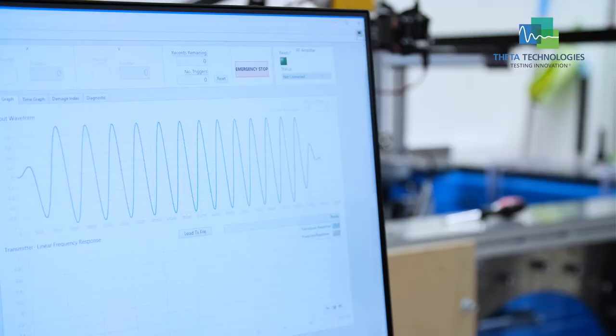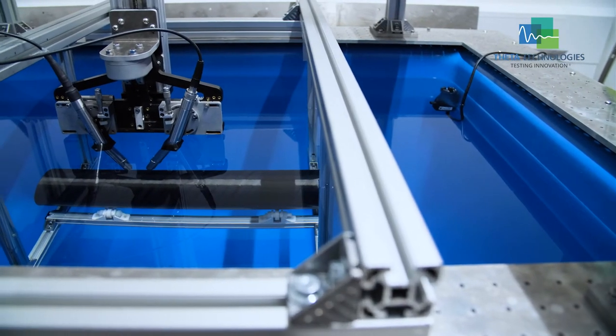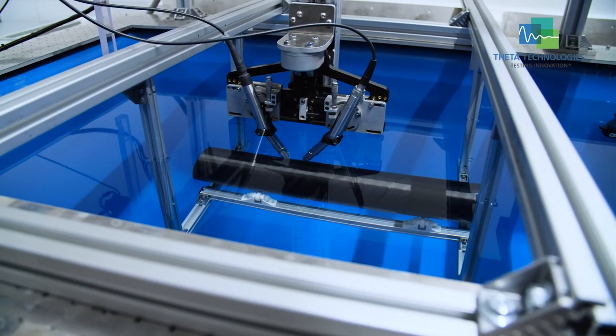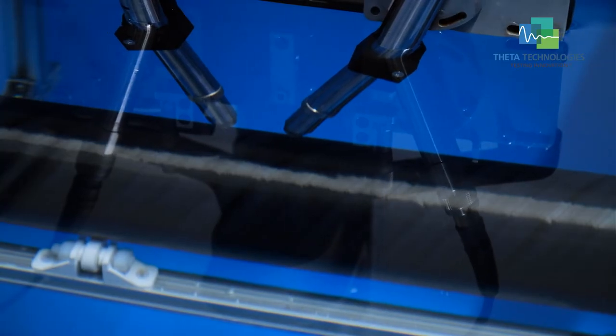Non-destructive testing is really important because it allows us to prove that a component going into a critical application, like on an aircraft, won't fail in use. Whilst more traditional components made using metals might be easy to inspect, as techniques develop like 3D printing or composites, non-destructive testing is important because the defects that occur in those processes can't be seen easily.